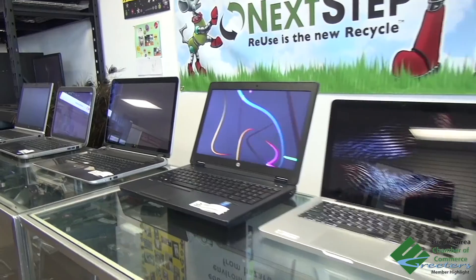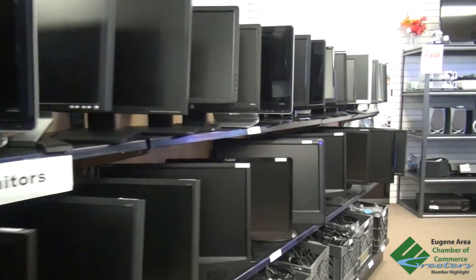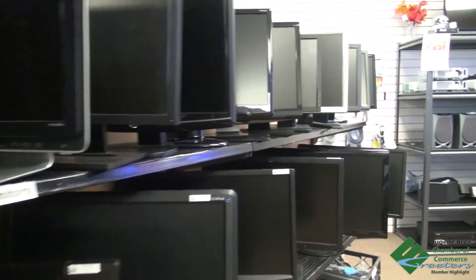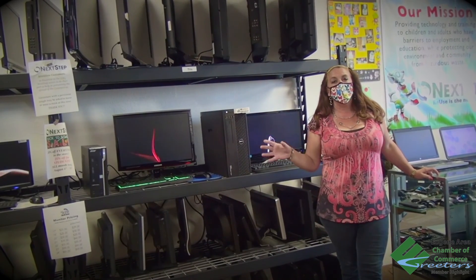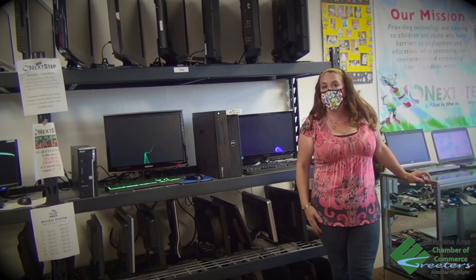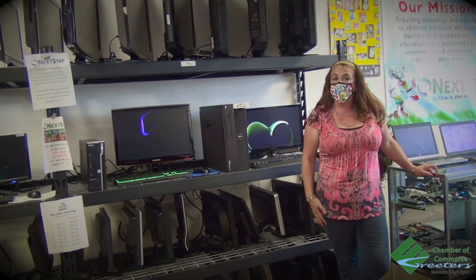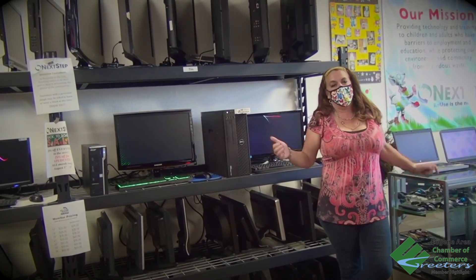We have desktop computers, laptop computers, and right over here we also have monitors. We probably have 50 to 75 monitors throughout the store, and a lot of people are needing second screens now for working at home, schooling from home. We'll give you all the cords and wires that you need with it, and remember I always give greeters 50% off and then with your gift card.